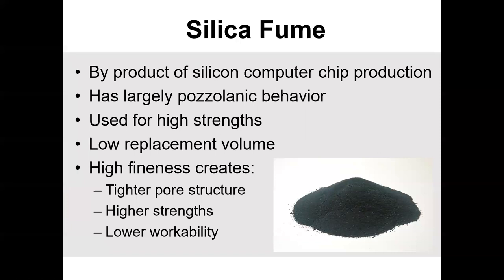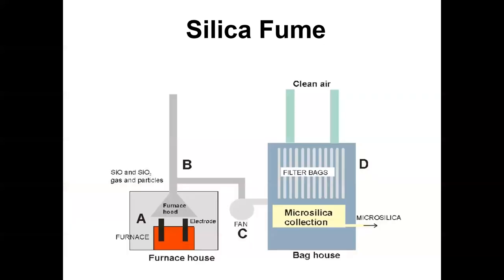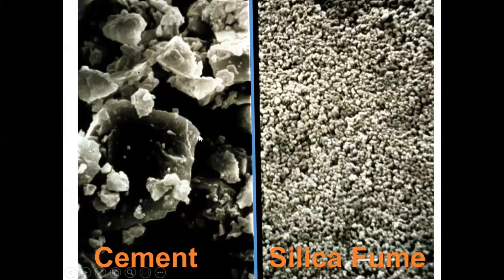Silica fume is a byproduct from the silicone computer chip plant. Here's an illustration — you have a furnace, and this micro silica comes out from whenever you're melting in that furnace, and it's caught. Under a microscope, cement is very jagged — a little more square than slag but not much. Silica fume particles are at the same scale but really small and fine, so they can pack a lot better together, giving you higher strengths.